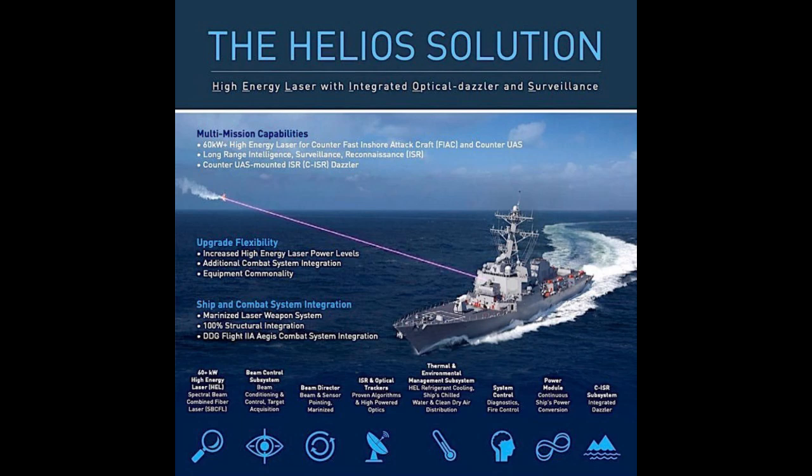So they basically built a mini air conditioning system just for the laser. But even with the temperature under control, you still need a way to make sure the laser only fires when it's supposed to and operates safely. That's the job of the control system — think of it as the command center for the whole Helios Solution. It handles everything from diagnostics to fire control and safety protocols, constantly monitoring the laser to make sure everything runs smoothly.